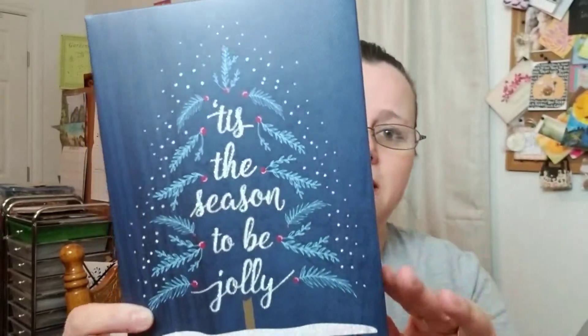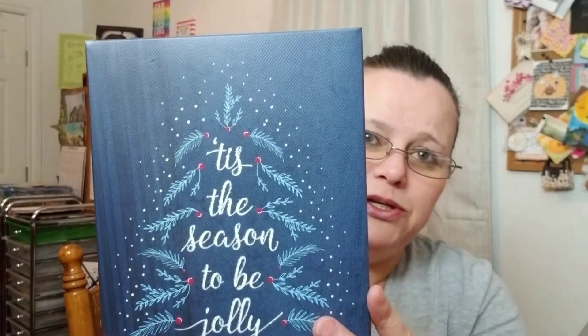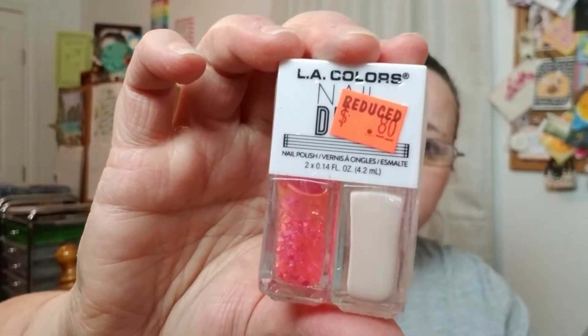First thing I have is I stopped by the Family Dollar and they had some canvas pictures. They had several and they were only a dollar. I got this one and it says 'Tis the Season to Be Jolly' in blue — I love this, I thought it was so pretty. The only other things I picked up there were the LA Colors Duo Nail Polishes. This one is like a creamy color with glitter on clearance for 80 cents, and this one is a multicolor glitter with a white. Those were 80 cents and I thought they were cute — they're tiny so they might fit in a pocket letter.